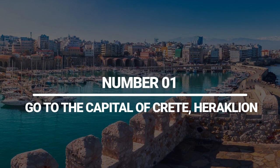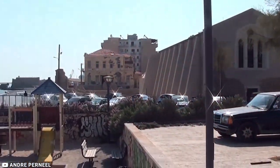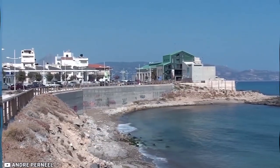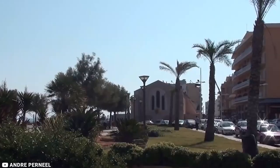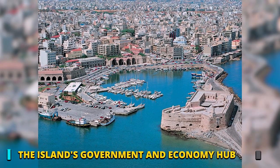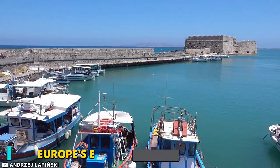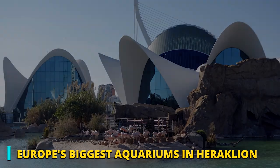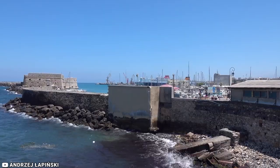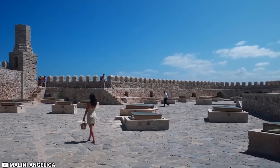1. Go to the capital of Crete, Heraklion. With 140,000 residents, Heraklion is the fourth largest city in Greece. Known as Crete's capital city, Heraklion is a vivid combination of Athens, the island's government and economy hub, and the most notable historic sites. You can find excellent museums and one of Europe's biggest aquariums in Heraklion, and just outside the city limits is undoubtedly the most fascinating ancient gem in the area for history aficionados.